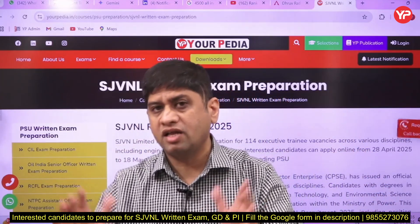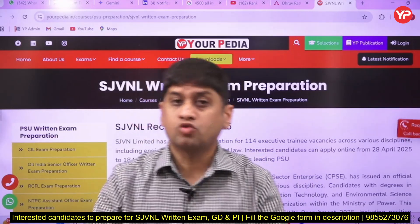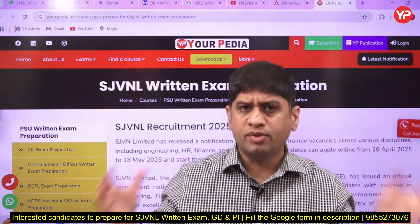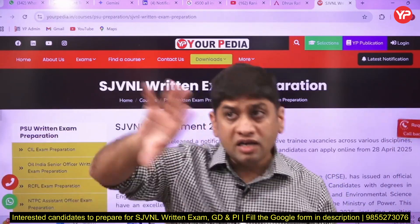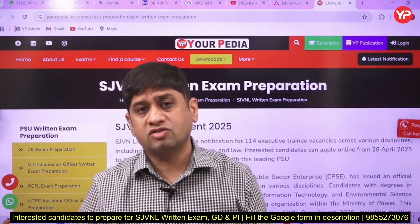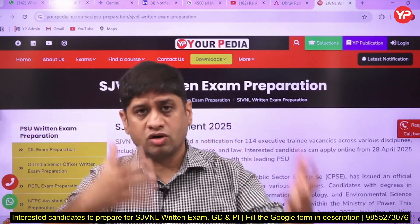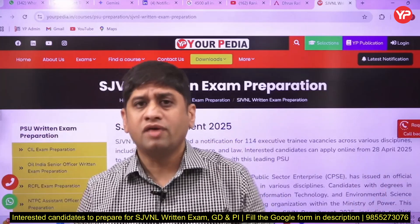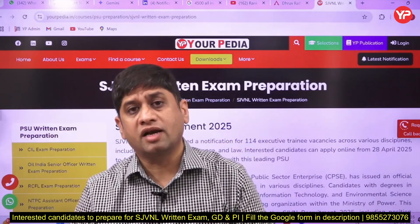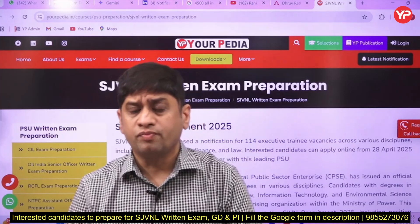SJVNL is offering a very good opportunity, especially for those candidates who are happy to work in hilly areas. If you are from that part of India where hilly areas are not a problem — like Himachal Pradesh, Northeast, or Uttarakhand — and if you are ready to work in those areas, then SJVNL is a very good opportunity for you.